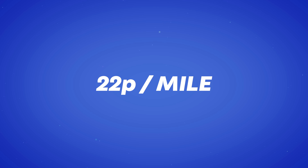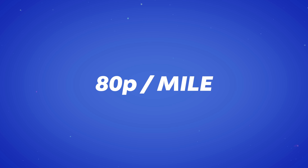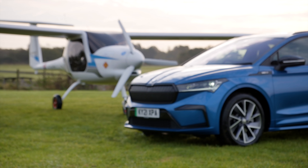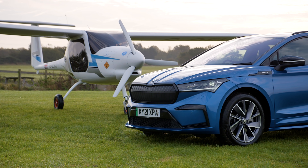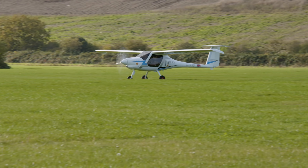According to Skoda, the cost per mile in the Enyaq is 4 pence, versus 22 pence per mile for an equivalent ICE car. And there are even bigger savings with the plane — the electric Veles costs 2 pence per mile versus the petrol one, which is 80 pence per mile. There's another benefit as well: both the car and the plane reduce noise by around 50%. My pilot did our pre-flight checks, fired it up, and away we went.